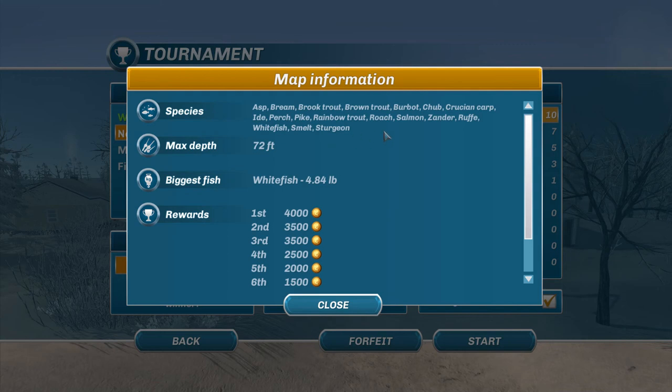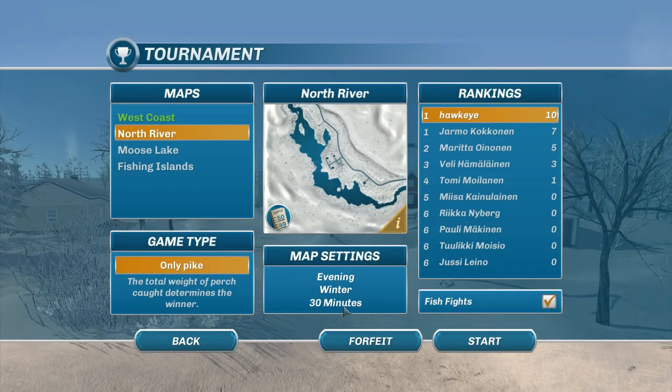I'm going to go for the areas I know pike will be. I'm looking at the species, the depth, and all that just to make sure. The biggest fish I ever caught here was 4.84, so not much going on. It's going to be in the evening, in winter, 30 minutes — so that means during sunset. We should be able to go to rather shallow water and catch these guys, hopefully, and if that doesn't work, we'll go into deep water.